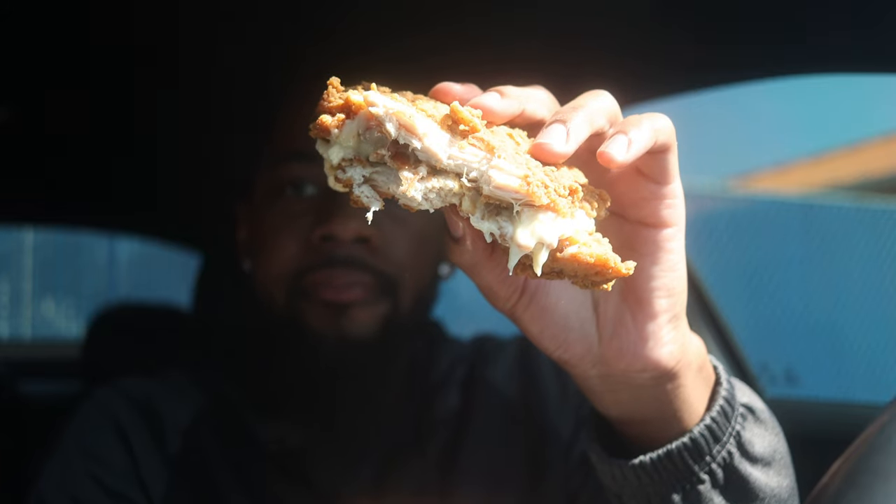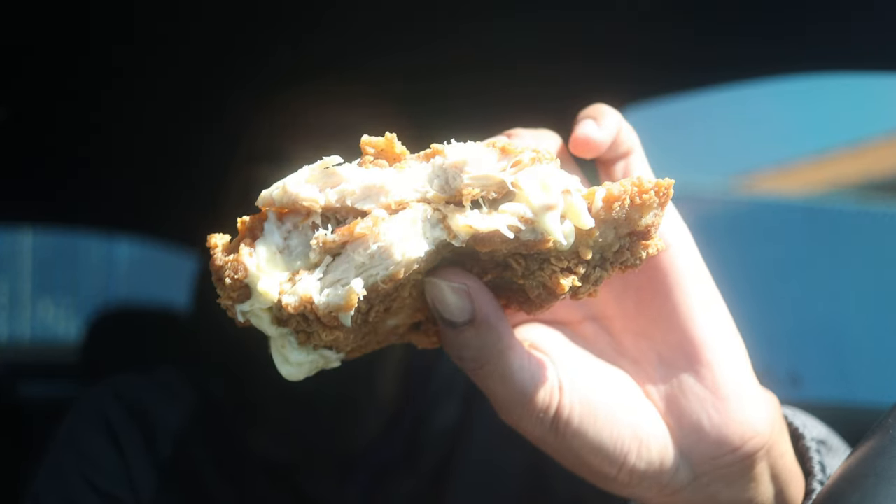That's our last bite. Let me show y'all one more time. I might take one more. That Double Down — I can't lie to you man, that thing hit. That cheese on it is unexpected. I've never really — I don't typically like cheese on my chicken sandwiches, but it's actually pretty good.